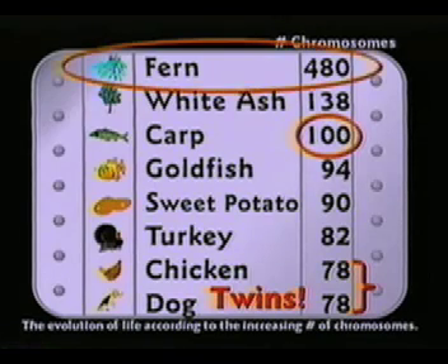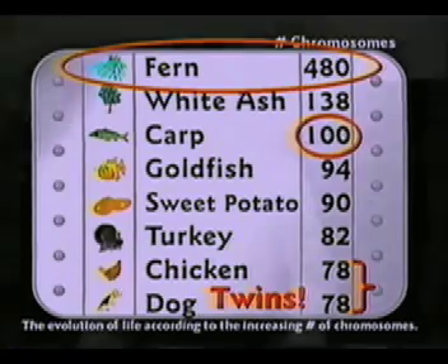And a fern has 480 chromosomes. Some evolutionists will argue that the number of genes is different on these things. But they're missing the entire point — probably intentionally. This textbook, like most textbooks, will try to show kids that DNA similarities prove some kind of evolutionary relationship.